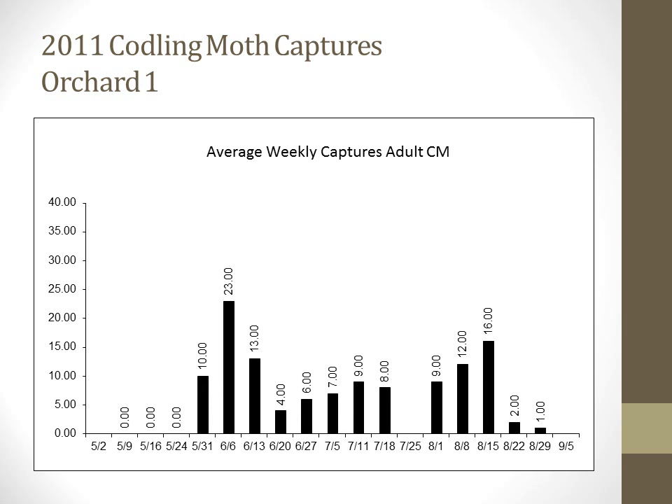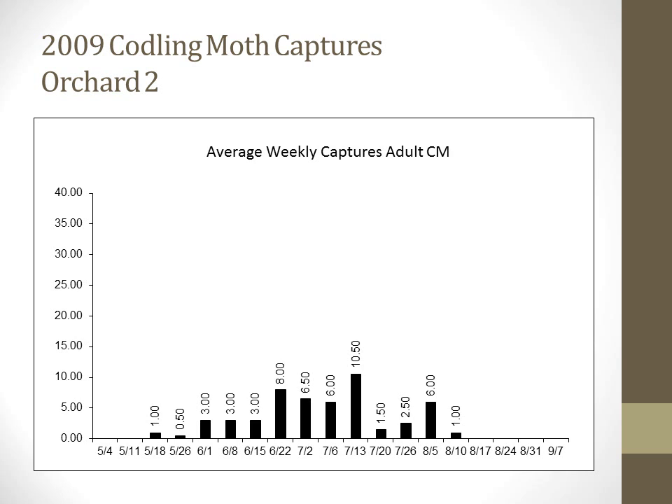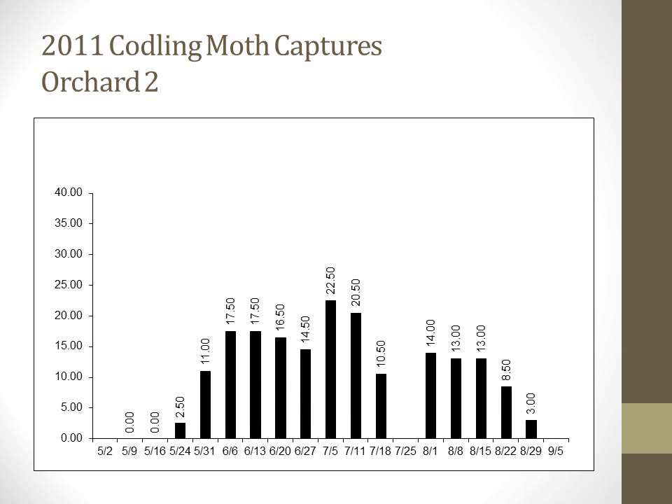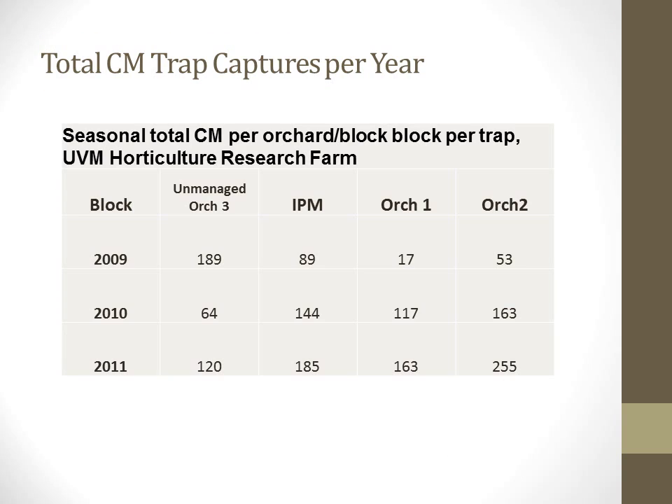In Orchard 1 in 2011, we again saw an increase in flight of adult moths captured. In Orchard 2, 2009 shows a fairly steady baseline population, followed by a big jump in 2010 as seen in Orchard 1, and in 2011 we maintained a high population. Looking at total cumulative codling moth trap captures per year across all orchards on the farm — including non-organic IPM orchards — we can see that overall codling moth captures are increasing farm-wide, indicating a greater inherent population that will certainly have to be dealt with in the future.